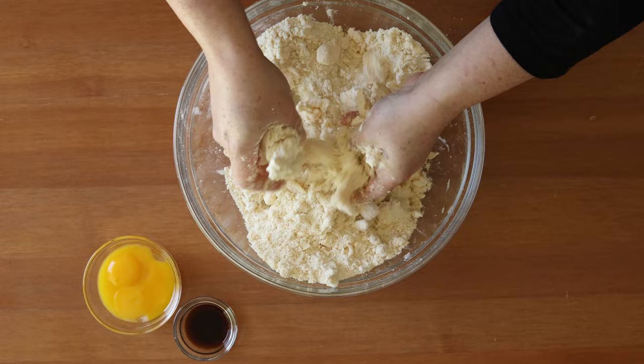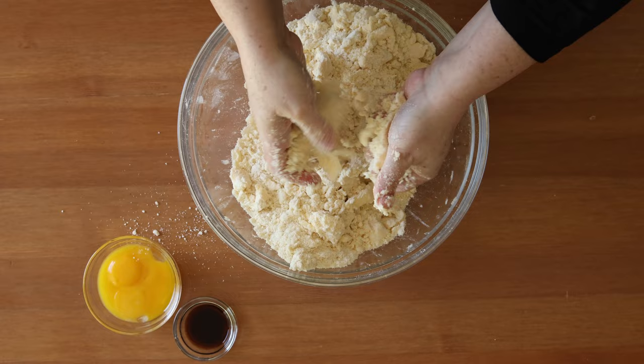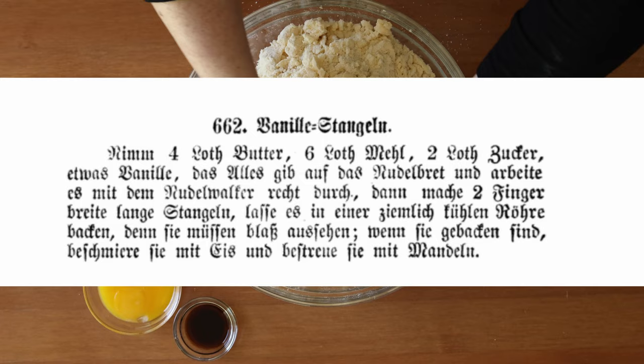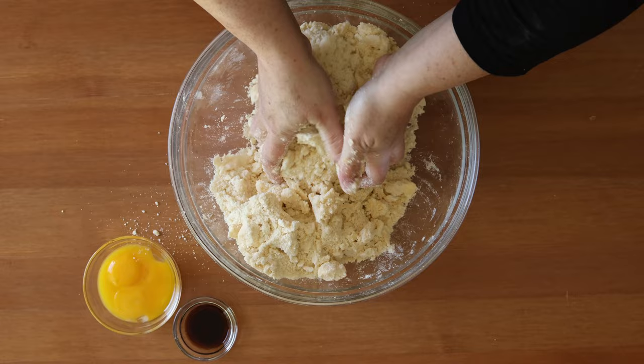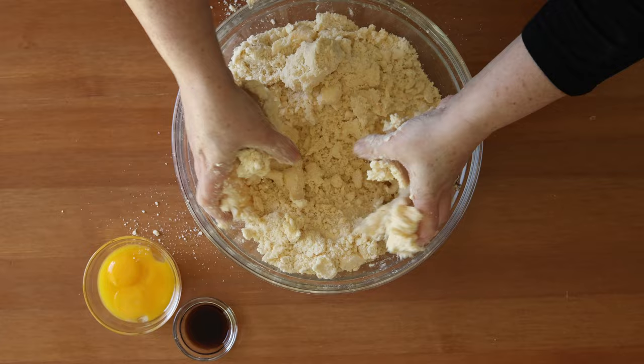So just a decade later in 1884, we see the first published recipe for Vanilla Kipferl in the cookbook Die Süddeutsche Küche by Katerina Pratow from Graz, Austria. Though this crescent-shaped cookie dough may have been a descendant from the vanilla stangen or vanilla sticks published in 1863 in the book The Practical Viennese Suburban Cook. So the conclusion here is that this cookie was created during the Victorian era when modern Christmas traditions had their advent and spread throughout much of the Western world to be representative of the Christmas celebrations we have today.